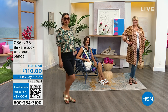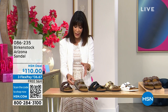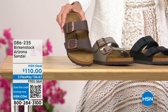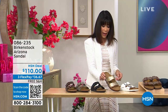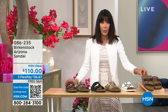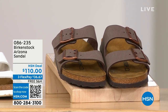Let me go through the color choices. We have a lot of brown options — the stone, which has a little gray to it, and a beautiful dark brown. We also have it in black, a gorgeous gold, white, and mocha. Item number 086235, free shipping and handling.